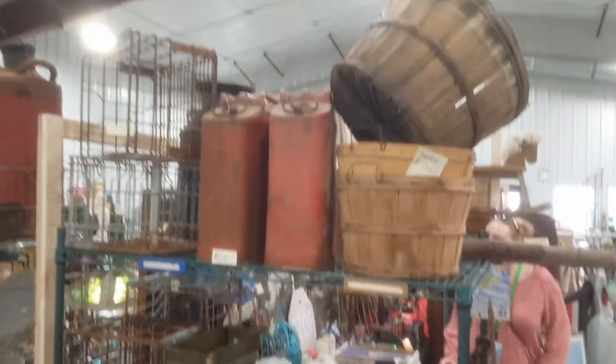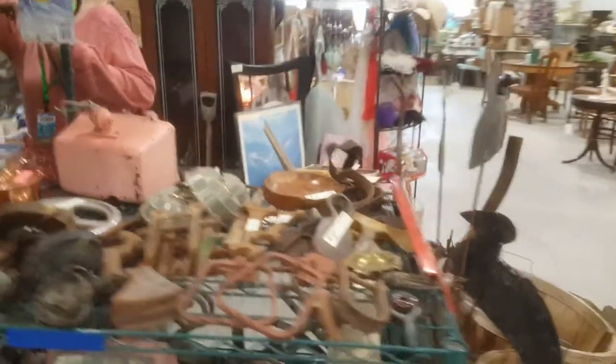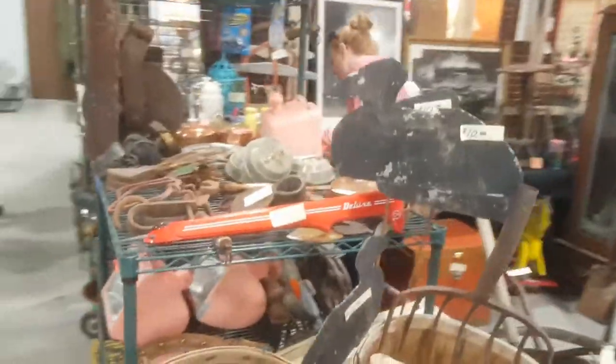That's a heavy cast-iron mailbox. Some cool hinges, bread pans, some metal baskets or crates, some jerry cans, some bushel and half-bushel baskets.